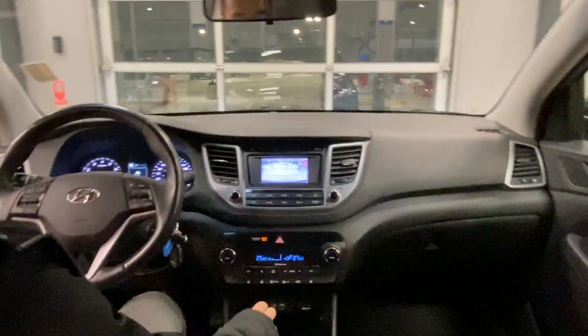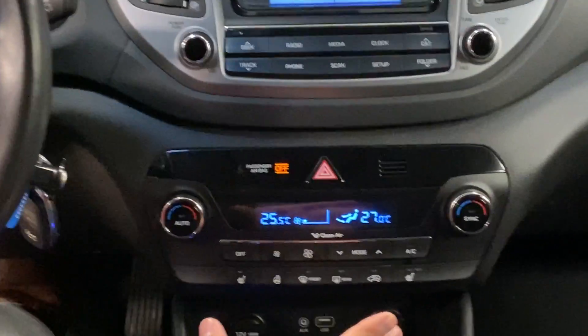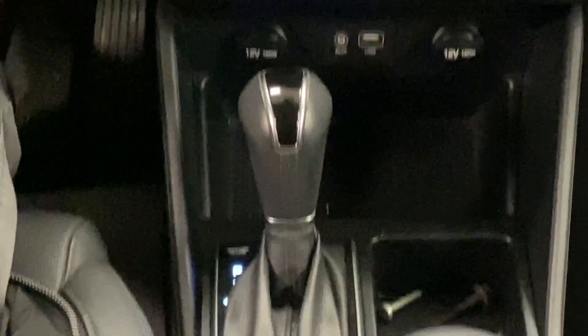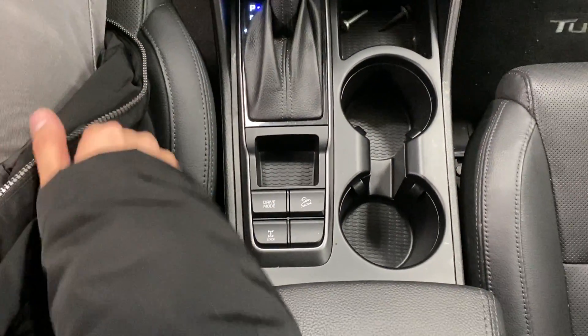You get a nice backup camera as well. There's a media control option here, and right below that you have dual climate control with heated seats and a heated steering wheel. Automatic transmission with shift tonic shifters, different drive modes, all-wheel drive lock, and incline descent.